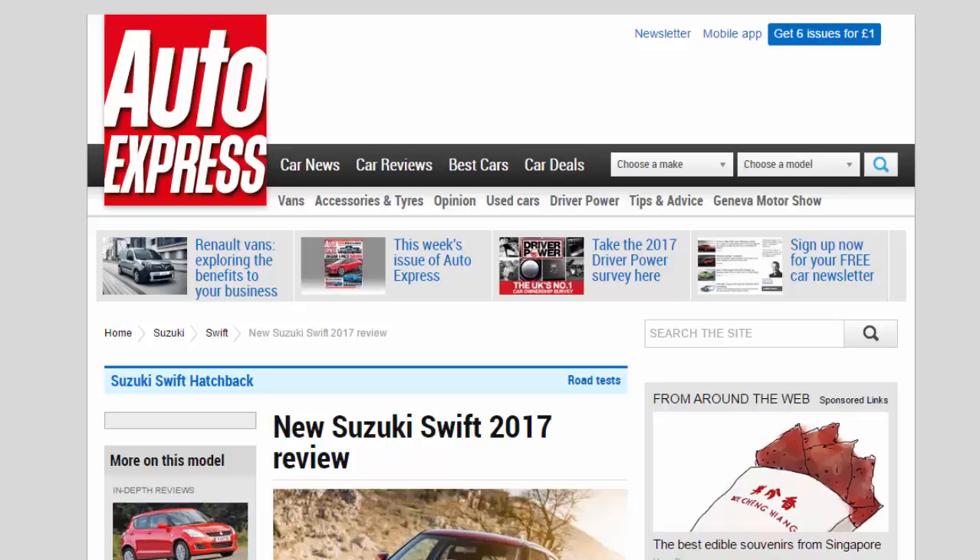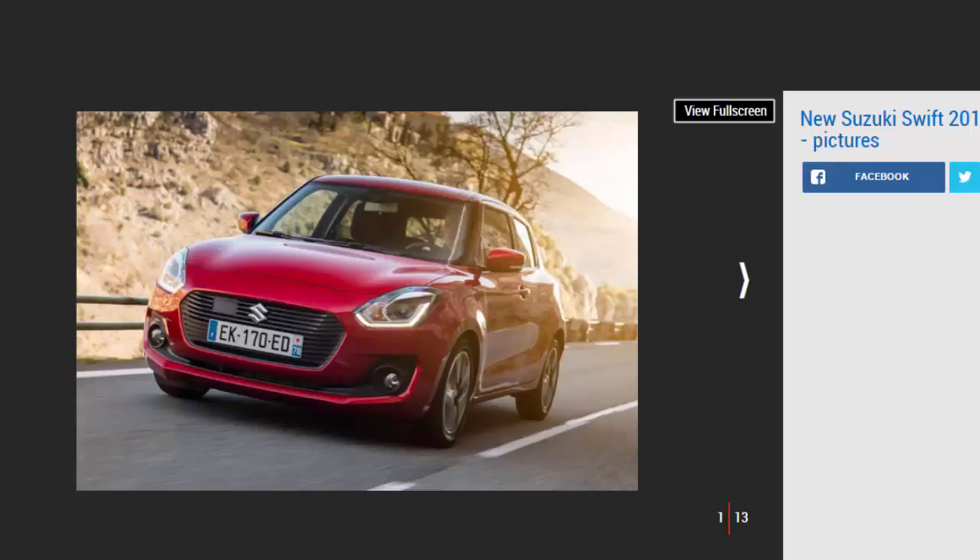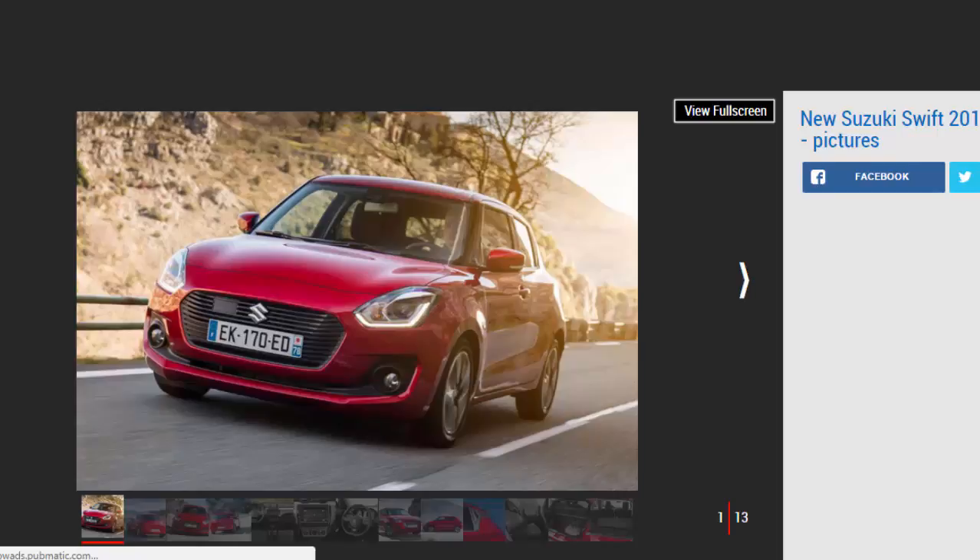New Suzuki Swift 2017 review. A new Suzuki Swift has arrived, but can it rival the class leaders in the supermini sector? Verdict: three stars. The Suzuki Swift is an easy enough car to like, with smart design that builds on